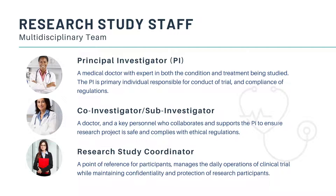Clinical trials are run by medical professionals who are required to follow the federal and local regulations. A team of research study staff usually includes the principal investigator, or the PI, a medical doctor with expertise in both the condition and treatment being studied. The PI is the primary individual responsible for the conduct of the trial and the compliance of regulations. The co-investigator or sub-investigator is a doctor and key personnel who collaborates and supports the PI to ensure the research project is safe and complies with ethical regulations. The research study coordinator is the point of reference for participants.